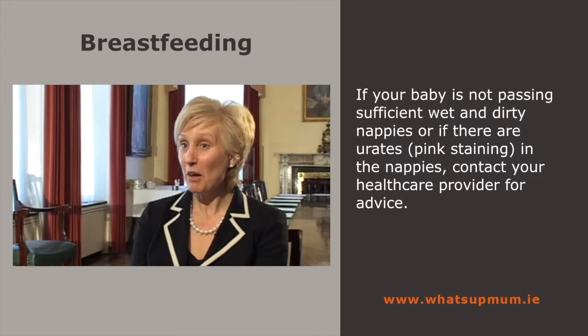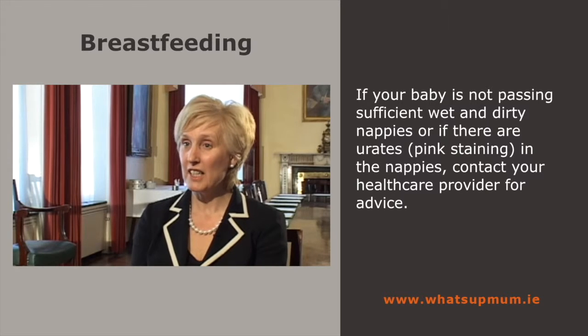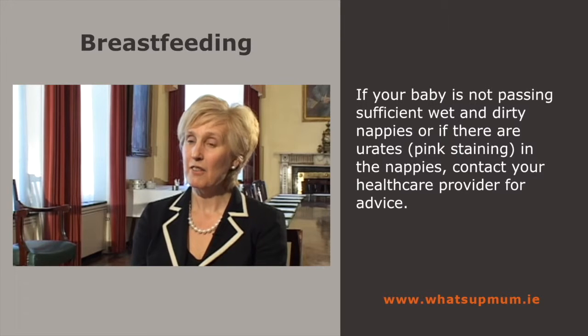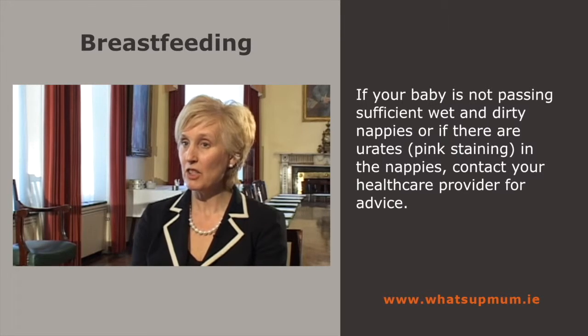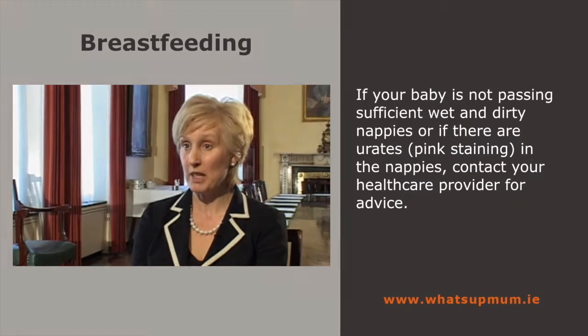Signs that breastfeeding may not be going well is if the baby is not wetting and dirtying its nappies. Particularly in the early days, look for urates in the nappy — which is pink staining. If the baby is not passing sufficient wet and dirty nappies, it would be very good to contact a health professional to help you with your breastfeeding.